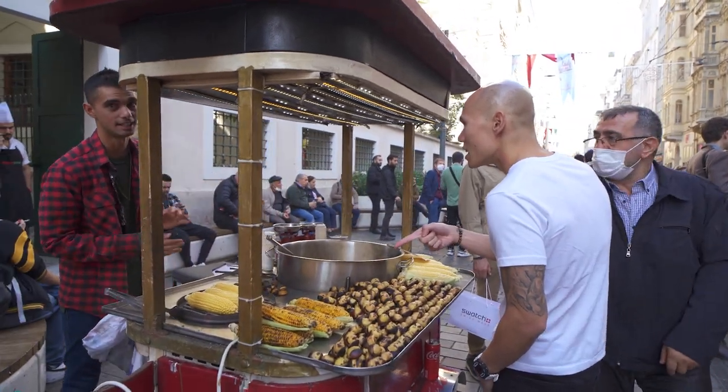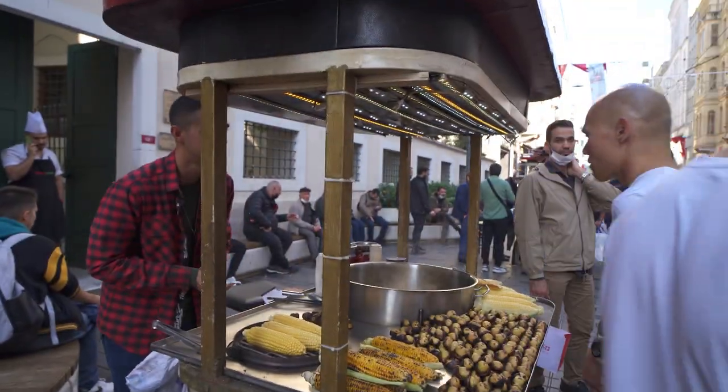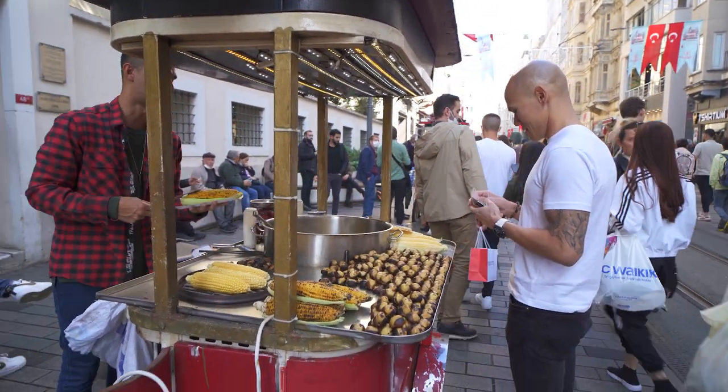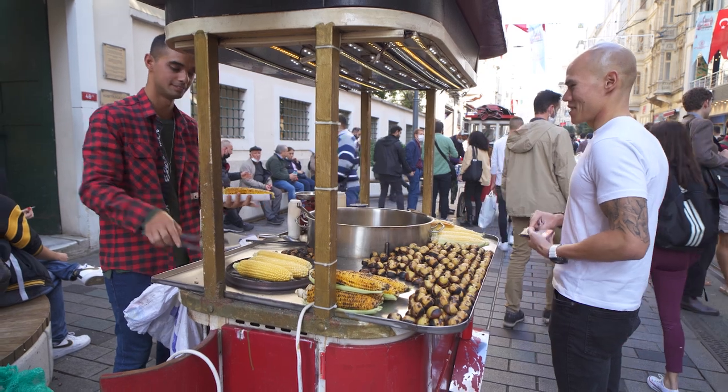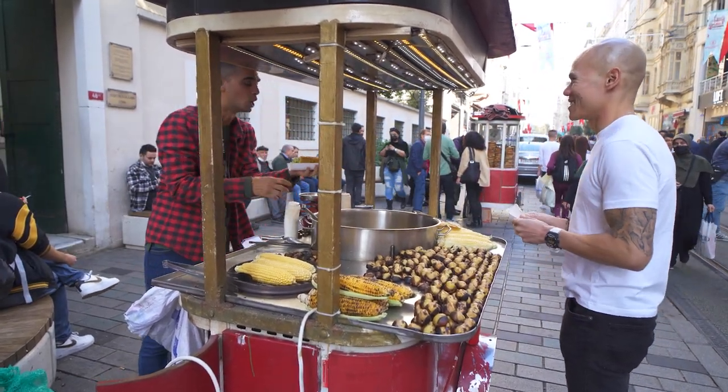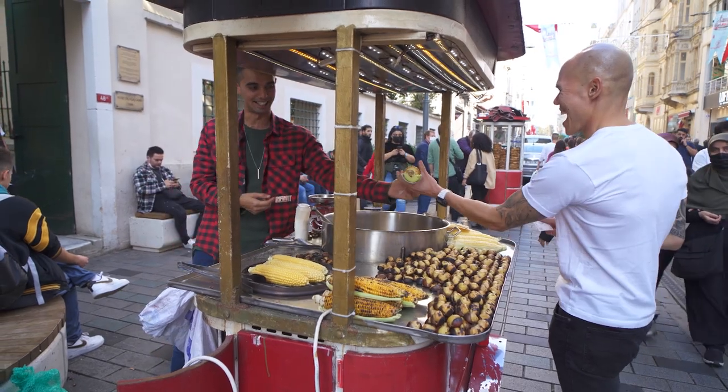How much? Five lira, five lira. Can I get one? Sure. Should I put some salt on it? Yes, please. How are you today? Good, how are you doing? Good, thank you. Where are you from? Canada. So Canada! Thank you guys.